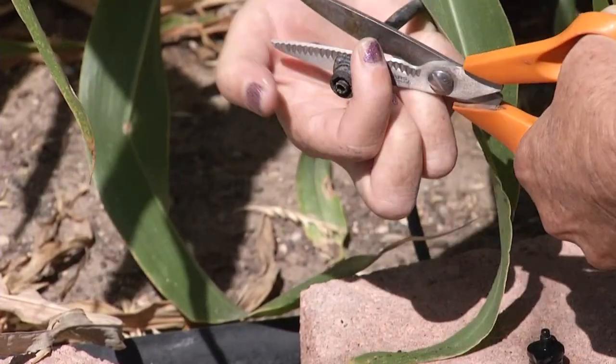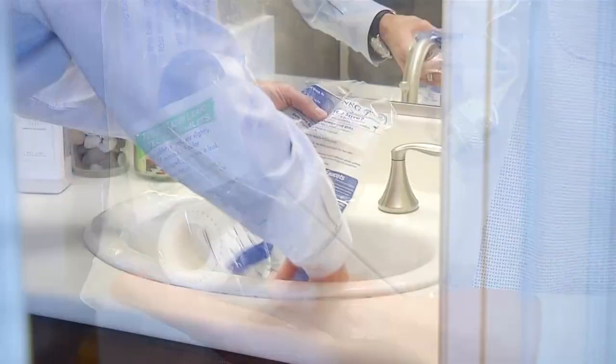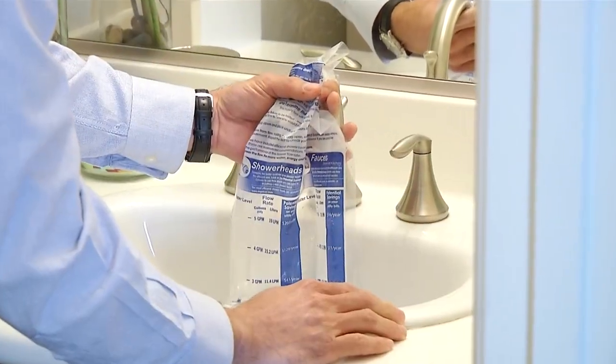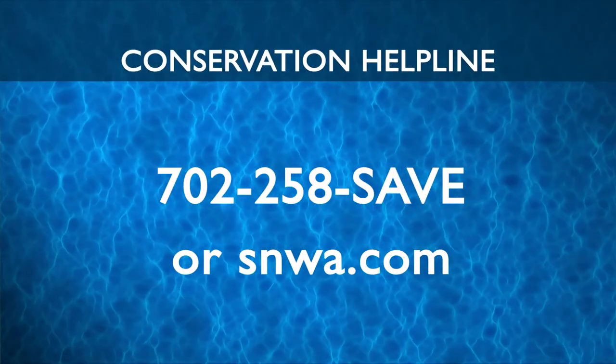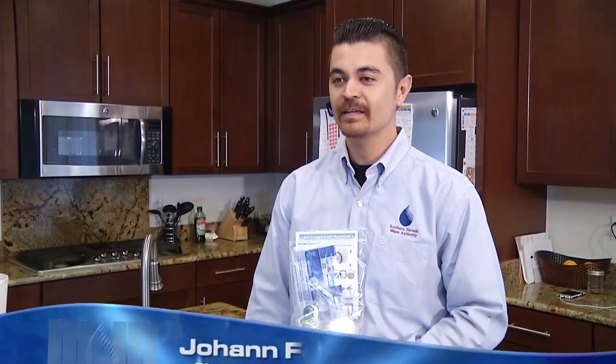To help you get started, the SNWA offers a free indoor water audit and retrofit kit. With the kit, you can test the water efficiency of your home and upgrade some of your fixtures. Request the kit online or call SNWA's Conservation Helpline. The retrofit kit contains items that will help you save water indoors.